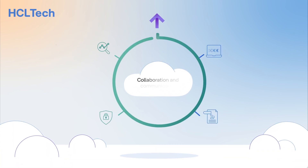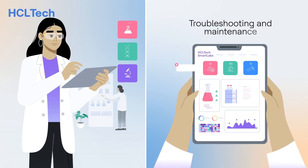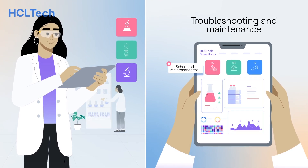Collaboration is easier with secure cloud-based access to data. Smart Labs keeps track of instrument maintenance schedules, reduces downtime, and ensures all equipment is functioning optimally.